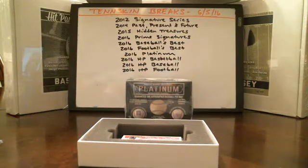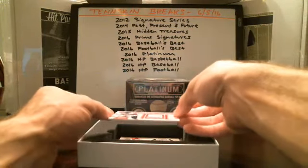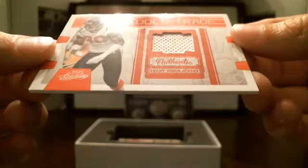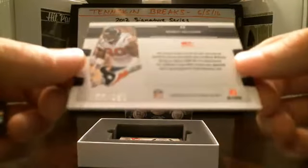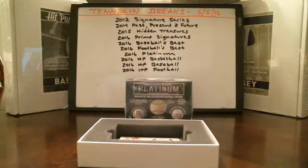If you guys are just joining us, we've got two hobby box giveaways we're going to be doing next weekend with the breaks. Those 10 auctions are on eBay now — at least nine of the ten are, and we'll have Platinum up tomorrow. The more teams you win in that, the more times your name goes into the drawing. And if you're on our email list, we'll shoot an email out towards the end of next week letting you know what the hobby box giveaways are going to be.